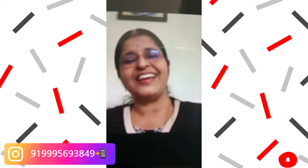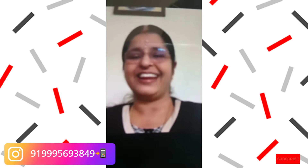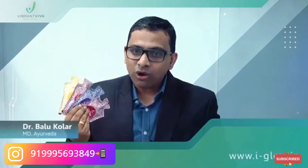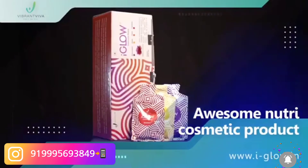I will introduce you all to an awesome nutricosmetic product from Indus Viva — the iGlow.